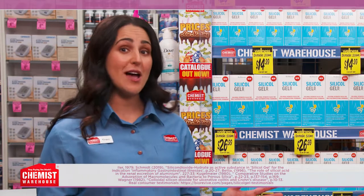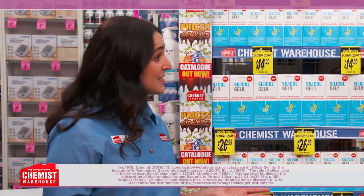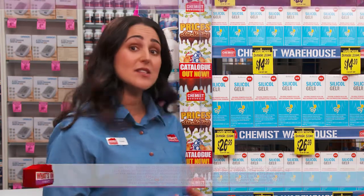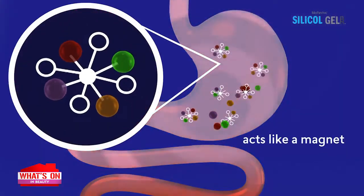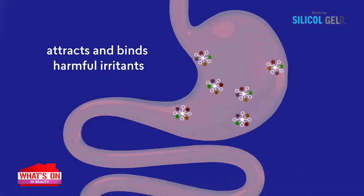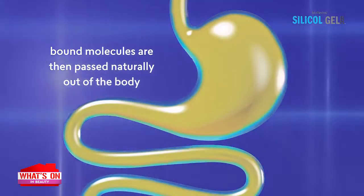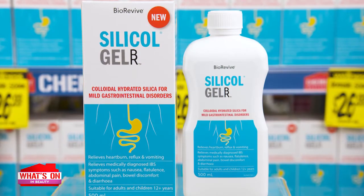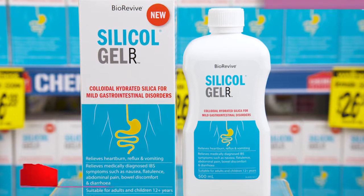But what makes Silicol Gel different? It's gentle, cleansing, and soothing all at the same time. When taken up to three times a day, Silicol Gel coats the gastrointestinal tract with a protective layer. This lining then acts like a magnet, attracting and binding irritants and toxins, so that when the stomach empties naturally, it is passed through the body.